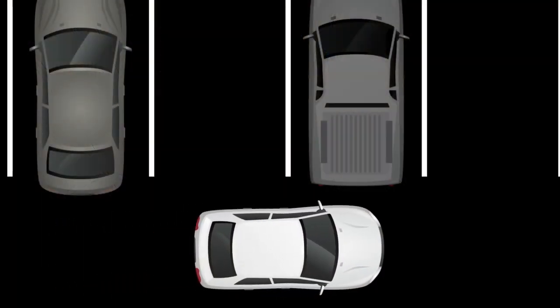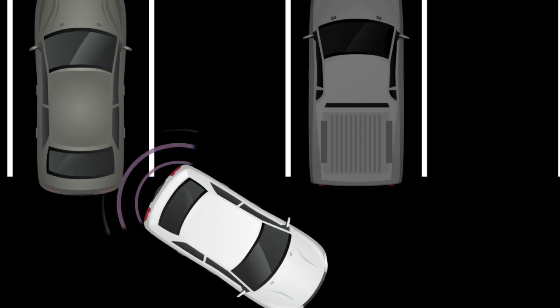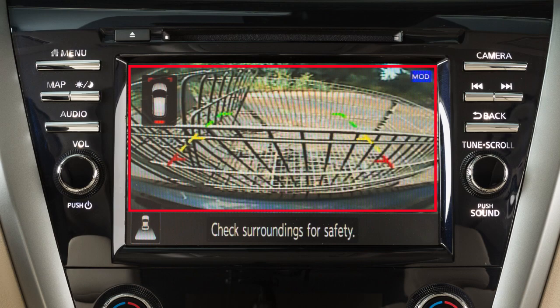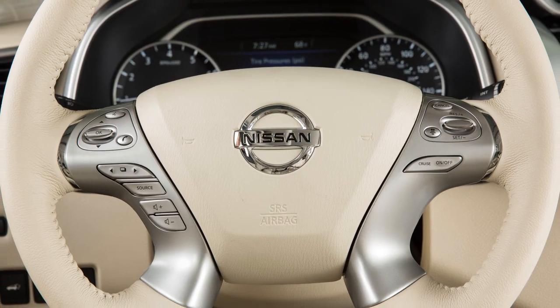If a risk of a collision with an obstacle is detected when your vehicle is backing up, the RAB system warning indicator will flash in the vehicle information display. A red frame will appear in the center display, if so equipped, and the system will chime three times.